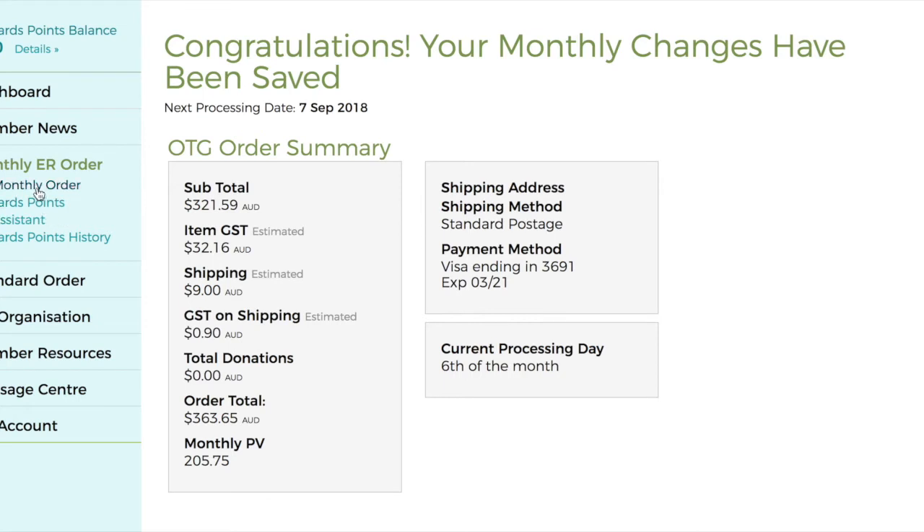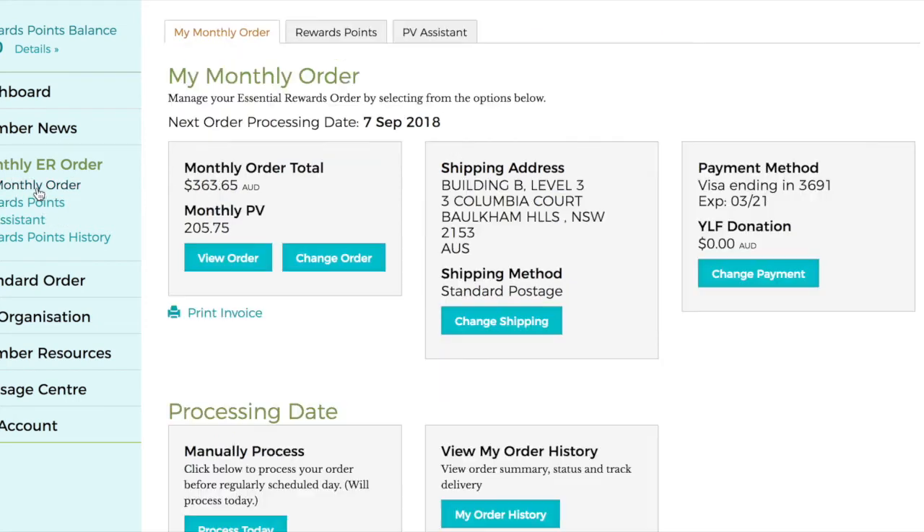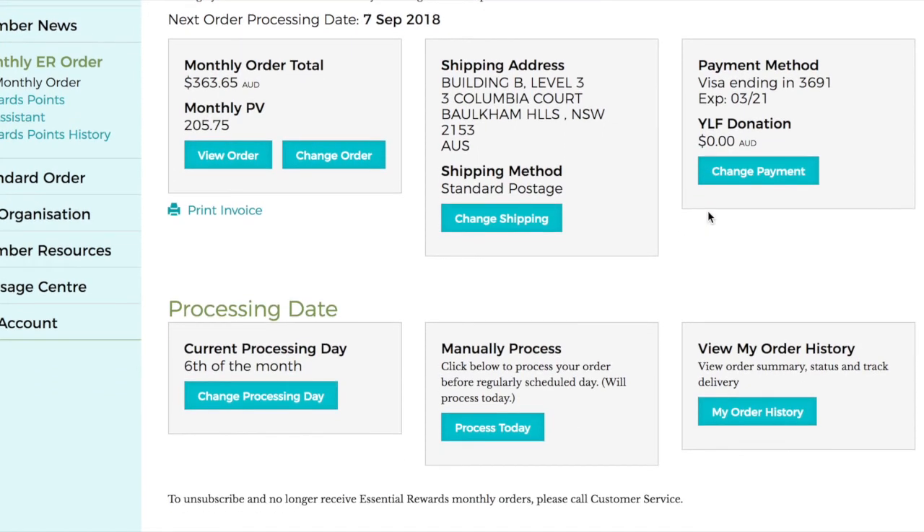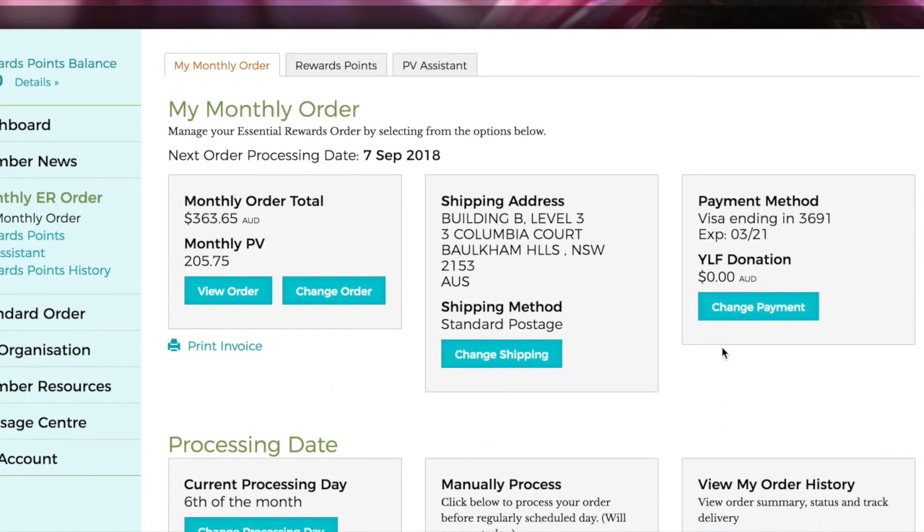Every month on the date I've selected, an order will be created from this template. You're able to customize and control your template from the Essential Rewards dashboard in your virtual office. You can change your processing date, manually process your order, or view your order history. You can also update any of this information, including changing the items that are in your order.